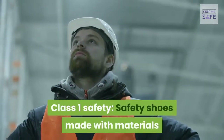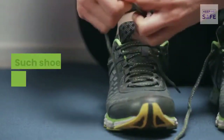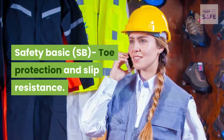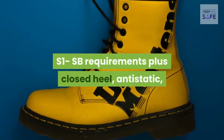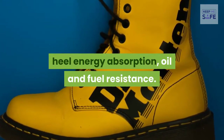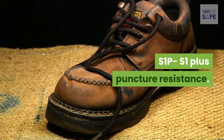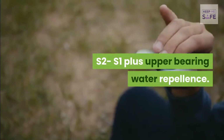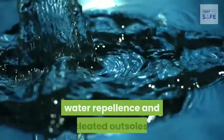Class 1 Safety covers shoes made with materials like leather. They are labeled as follows — SB: basic toe protection and slip resistance; S1: SB requirements plus closed heel, anti-static, heel energy absorption, oil and fuel resistance; S1P: S1 plus puncture resistance; S2: S1 plus upper water repellency; S3: S1 plus puncture resistance, water repellency, and cleated outsoles.